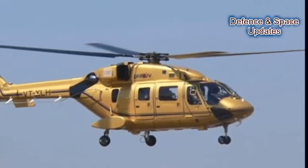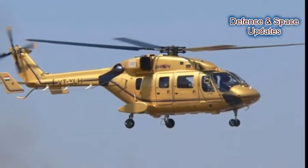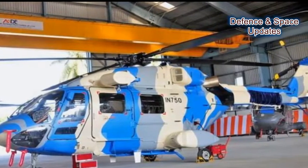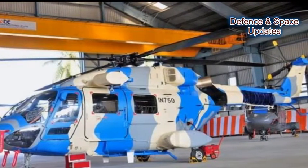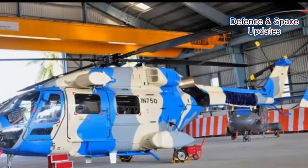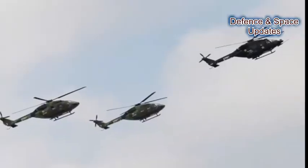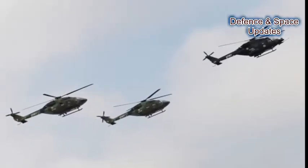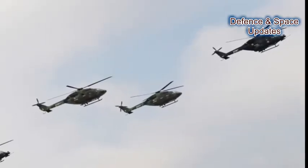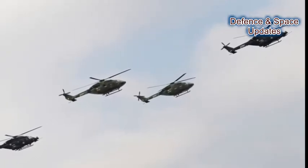The DHRUV comes with composite hingeless interchangeable main rotor blades, composite bearingless tail rotor blades, a composite airframe, a glass cockpit with an automatic flight control system (AFCS), a chaff and flare dispenser for heat-seeking missile distraction routines, an integrated self-protection suite, a health and usage monitoring system, a helmet-pointing system (HPS), a digital video recording system, an infrared (IR) suppressor, and an on-board inert gas generation system.